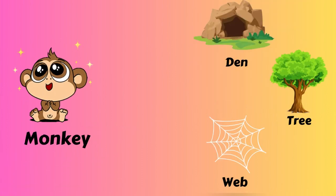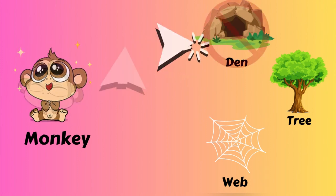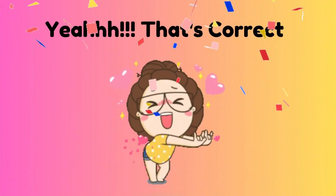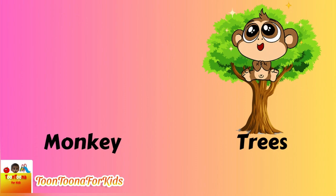Did you know which one is the monkey's house? A den? A tree! Monkey lives on the tree.